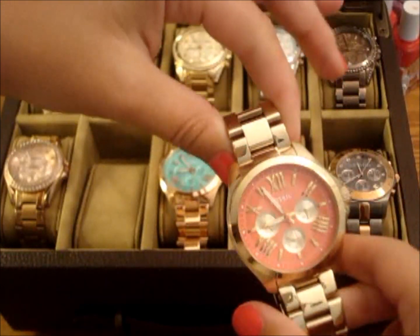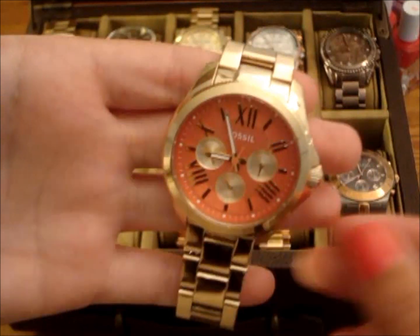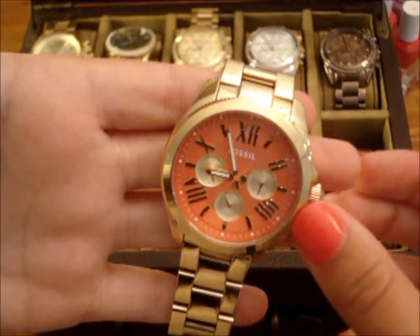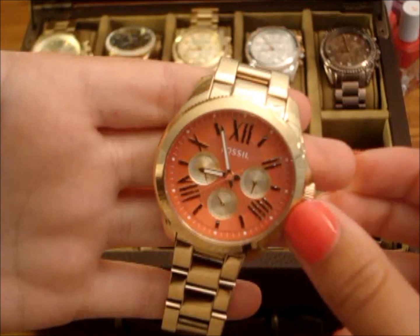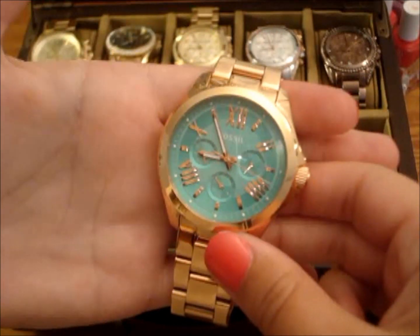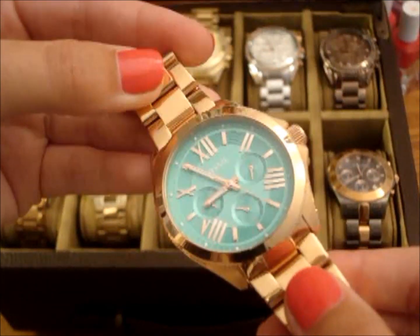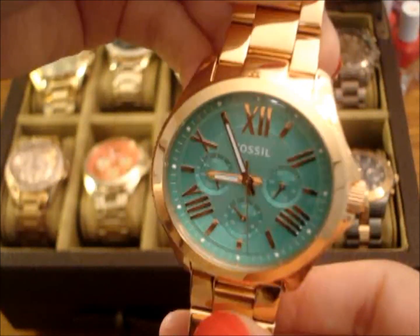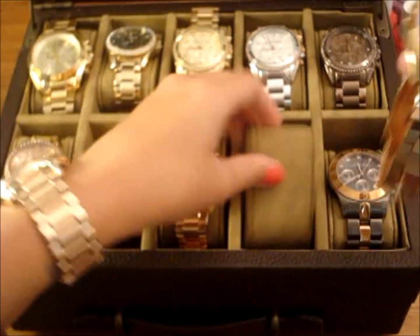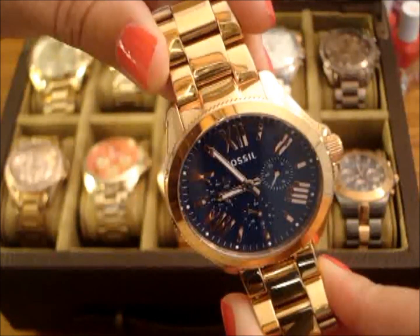So the next watch is a yellow gold Cecile with a coral pink-orange face. I got this watch as a graduation present when I got my first degree, and I love this watch in the summer — I wear it all the time. So this is one of my newest watches. This is also Cecile with a Tiffany blue face — it's rose gold, so of course one of my favorites. And this is also a Cecile — it is rose gold with a navy blue face. Obviously, I really like Cecile.